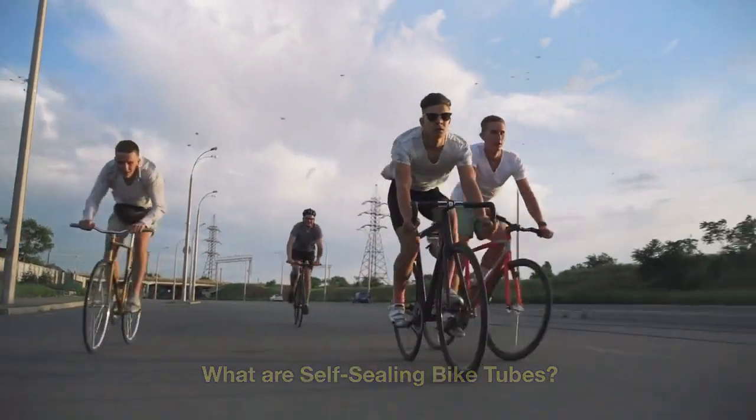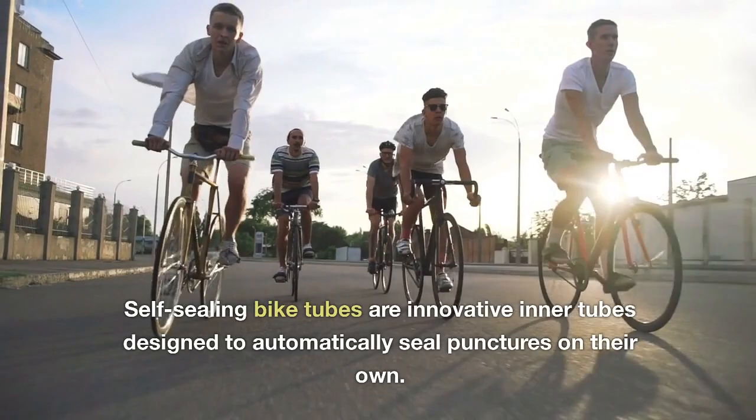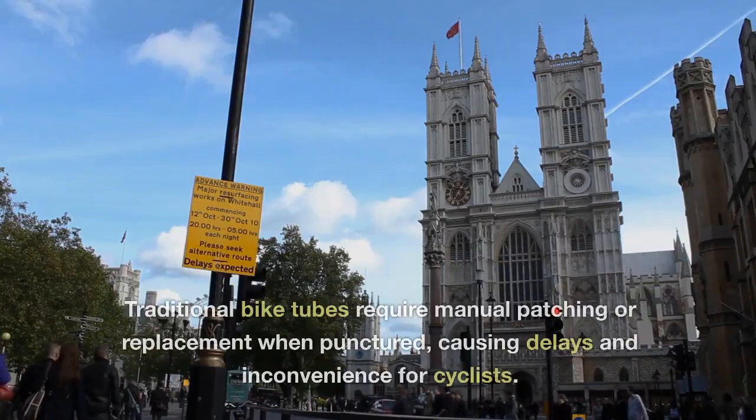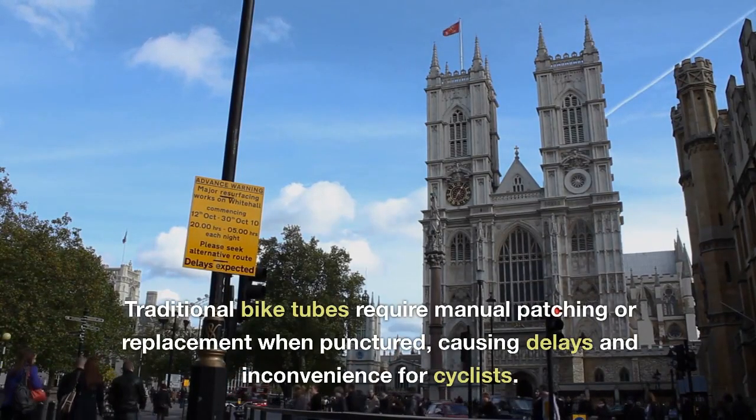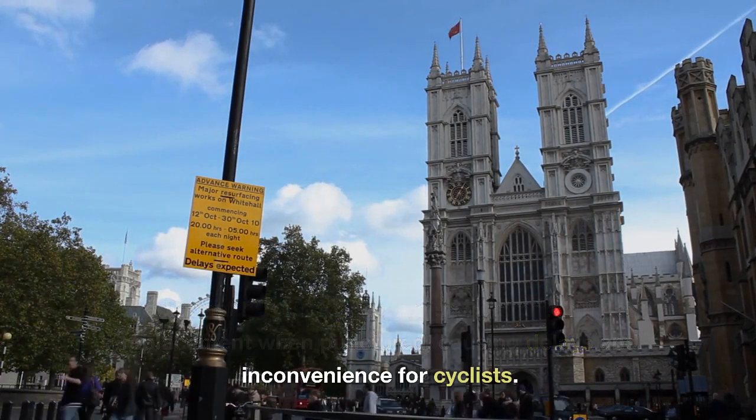What are self-sealing bike tubes? Self-sealing bike tubes are innovative inner tubes designed to automatically seal punctures on their own. Traditional bike tubes require manual patching or replacement when punctured, causing delays and inconvenience for cyclists.